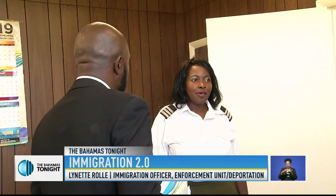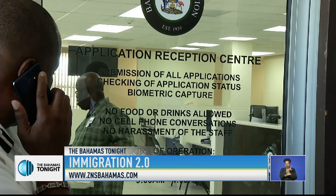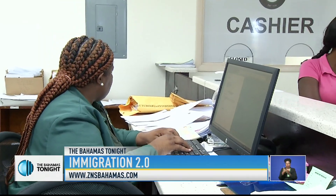We then visited the Detention Administration Office. Officer Lynette Rowe explains the process: we would contact foreign affairs, so that they would be able to advise the various embassies or the consulate of the nationality of the persons who may be detained. We would also contact the family members, so that they would be able to assist us in making flight arrangements.